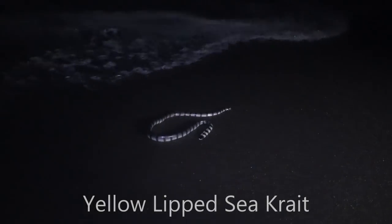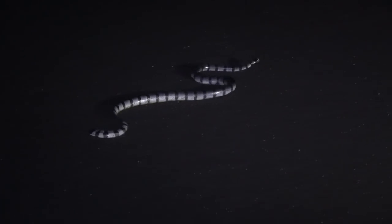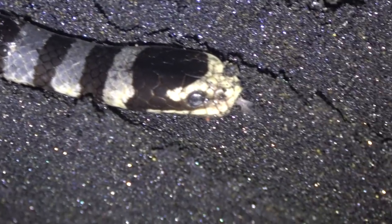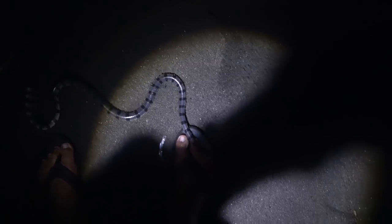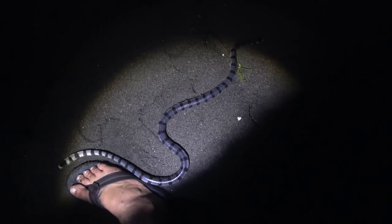Number nine, the yellow lip sea krait, also known as the banded sea krait. I found this particular specimen in Bali and it was a medium-sized adult. The adults get pretty large, up to almost a meter and a half in length, which is about five and a half feet. They're found in the Indo-Pacific region and are extremely venomous. Many people say these snakes can't bite people because their teeth are too short, but that isn't the case — they can give you a deadly bite. That said, these snakes are extremely docile; if you just leave them alone, they're going to leave you alone.